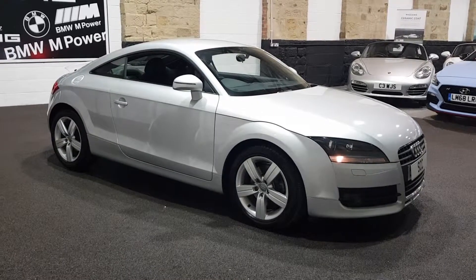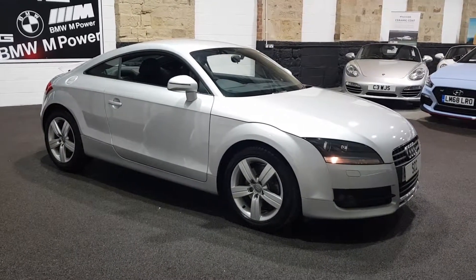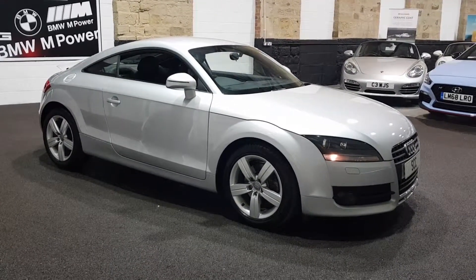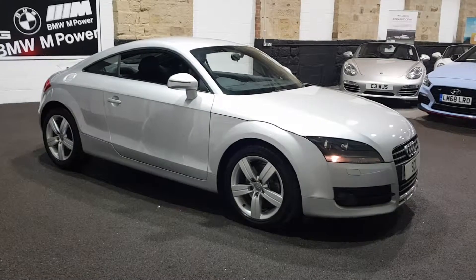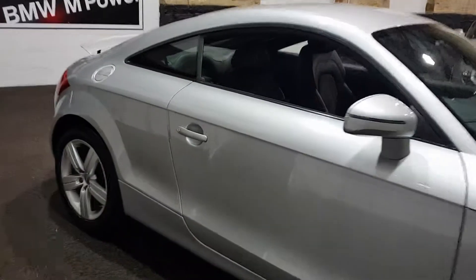It's been very well looked after. Bodywork-wise is fantastic. The alloy wheels are all good as well. We've just had one refurbished today, which has been done already, so it sits on four great wheels. We've got Pirelli tyres on the front and Bridgestones on the rear — always a good sign that the car's been well cared for.